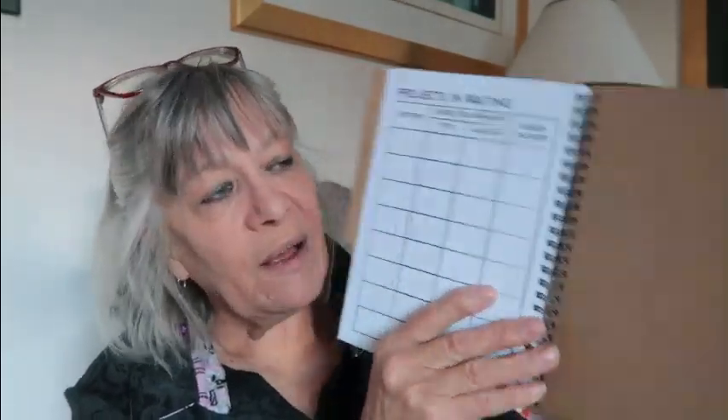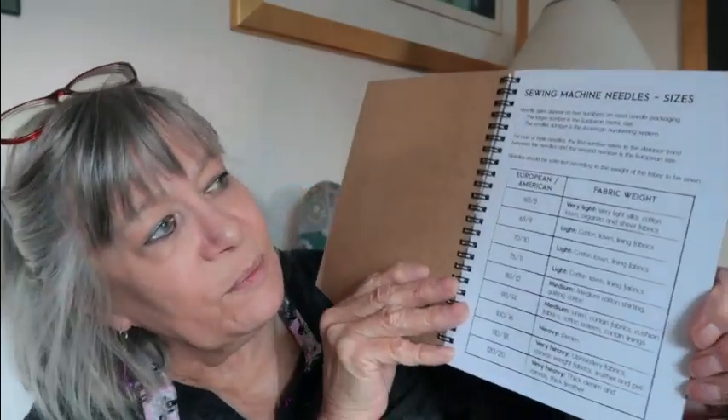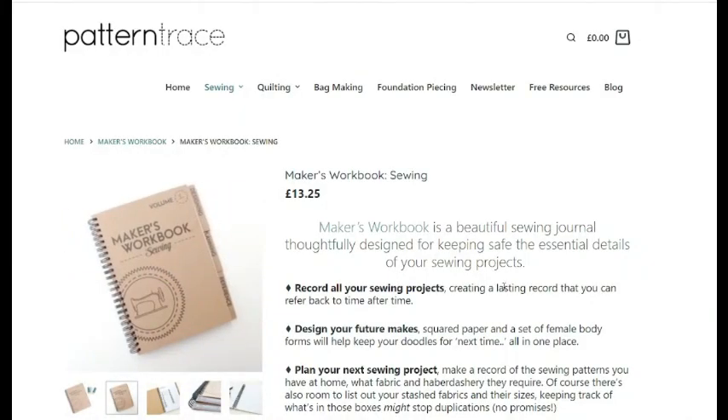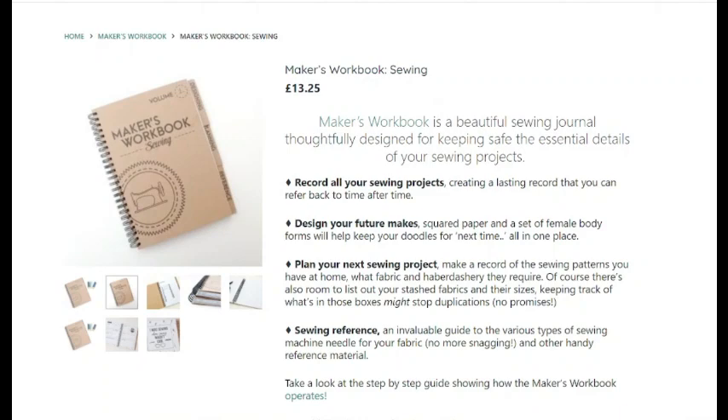After the planning there's a reference tab. In the reference section we have sewing machine needle sizes — it tells you what size needle should be used for what fabric. This would be a great book for a beginner sewer, or for a granddaughter or daughter who's sewing, or even for yourself as a handy reference. There's also sewing machine needle purposes, the metric conversion — it caters for everything. Then there's a back page where you can put your own notes. I think that is a highly recommendable book at £13.25.